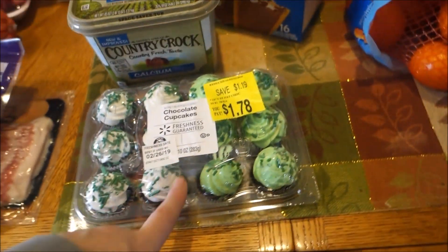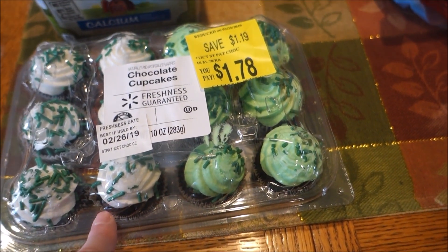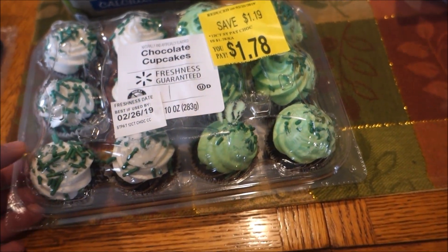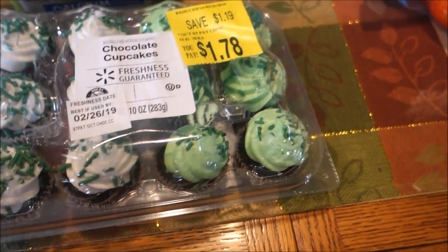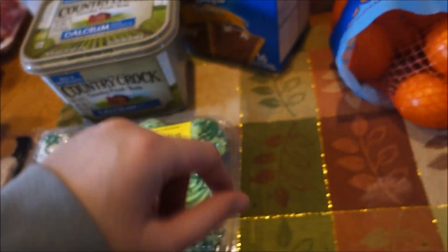I got those just as a special treat — we'll probably eat them for dessert tonight. They were only $1.78 and they were clearanced out, but they're still really fresh. I got those at Walmart and they look very St. Patrick's Day-ish, but anyway, I got those.